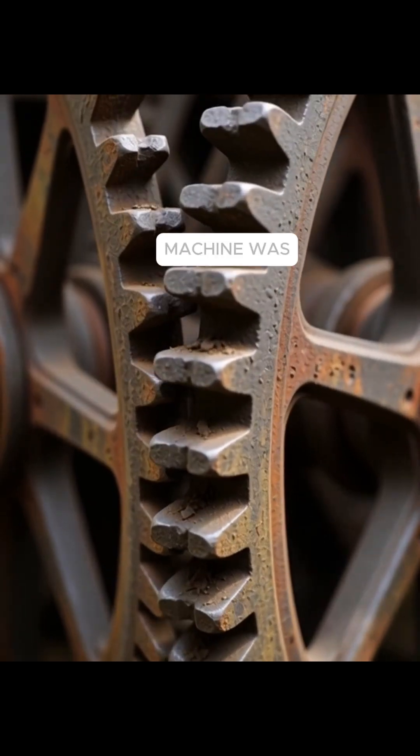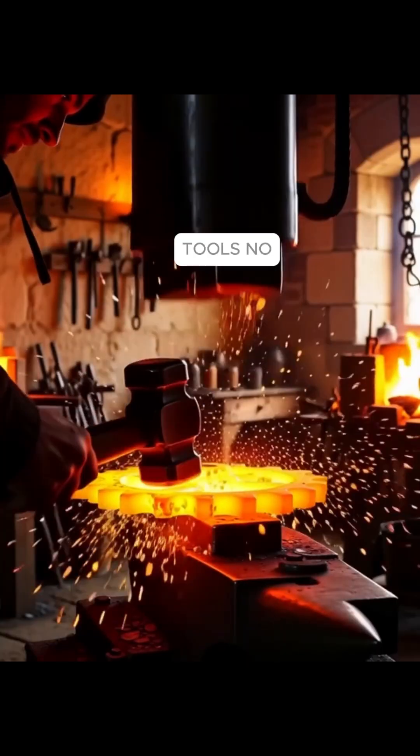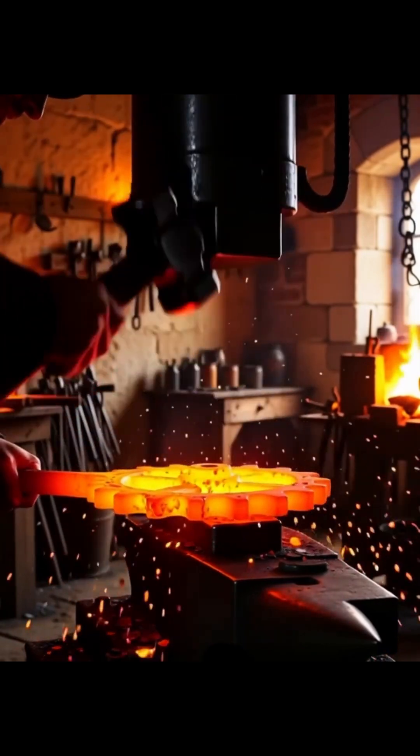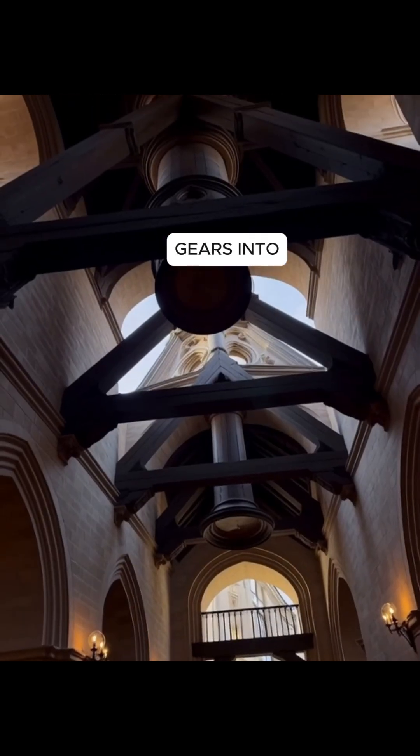And here's the unbelievable part: this medieval machine was built entirely by hand. No power tools, no precision instruments — just blacksmiths heating iron over fire and hammering gears into existence.